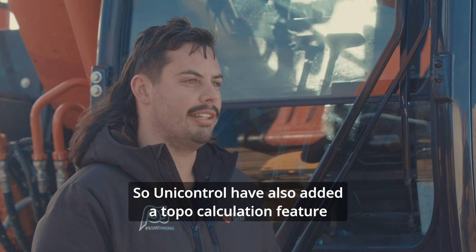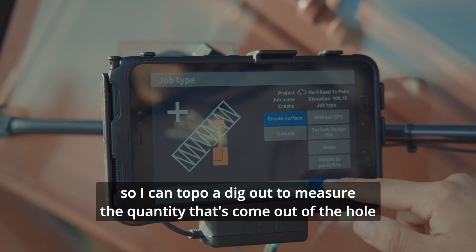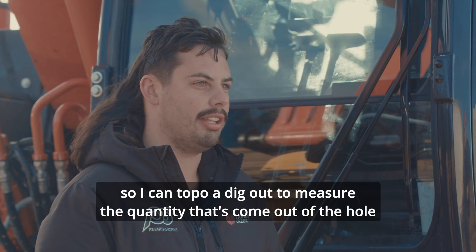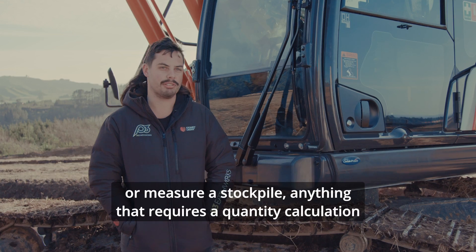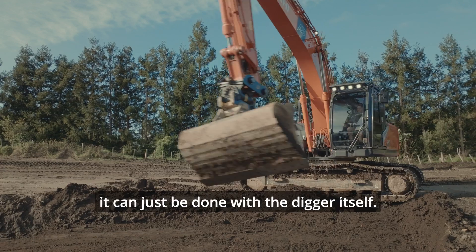UniControl has also added a topo calculation feature, so I can topo a dig out to measure the quantity that's come out of the hole or measure a stockpile — anything that requires a quantity calculation that can just be done with the digger itself.